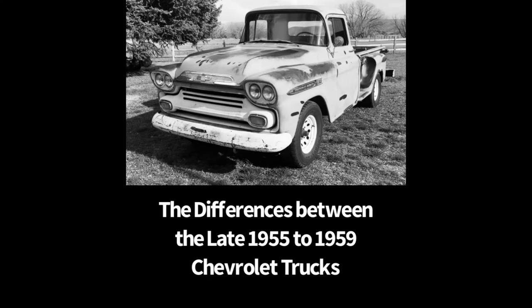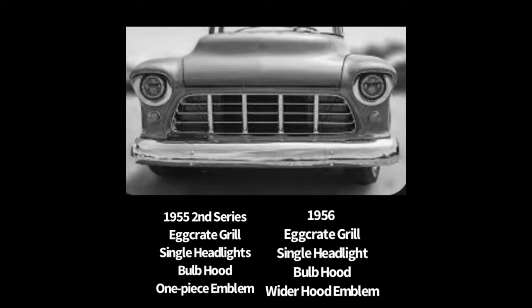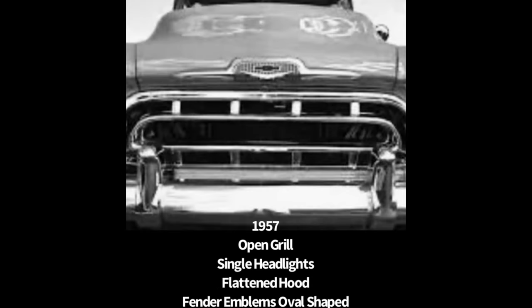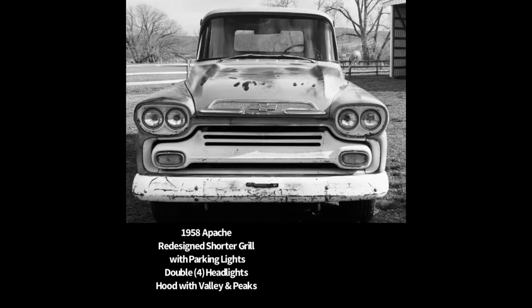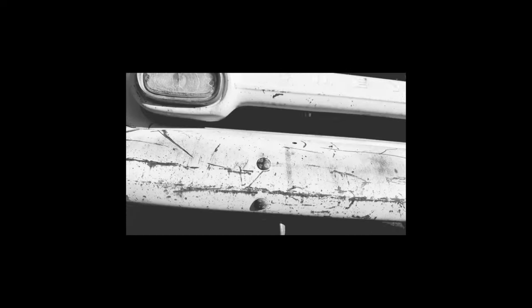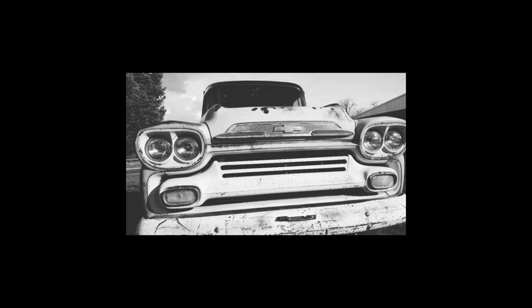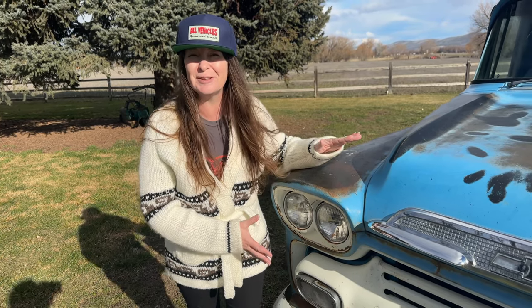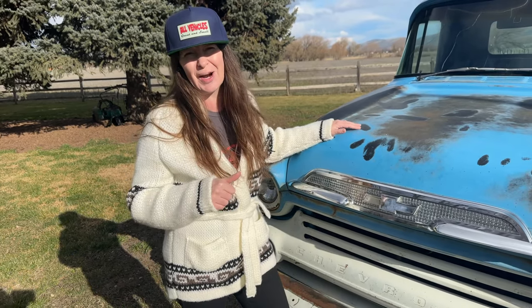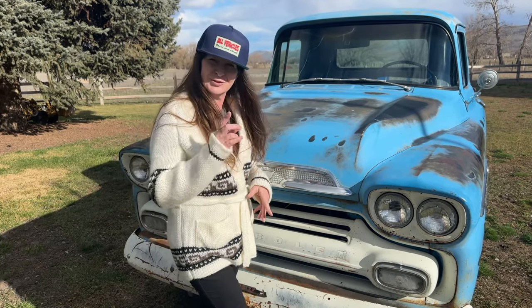Let's talk about the differences between the late 1955 to 1959 Chevrolet Task Force series. The 1955 second series and 1956 both had the egg crate grille, single headlights, and a bulbous hood. The 1957 was redesigned to an open grille, still with single headlights but a flatter hood. 1958 began the Apache series, redesigning the grille to be shorter incorporating parking lights, the hood reshaped with peaks and a valley, and four headlights — same with 1959. Every year had the emblem in a different place, size, or design. If you have any stories or comments about these truck series please leave them below. Please like and subscribe — it really helps us grow, and we have a lot of great vehicles to show you. Thanks for stopping by, have a great one!